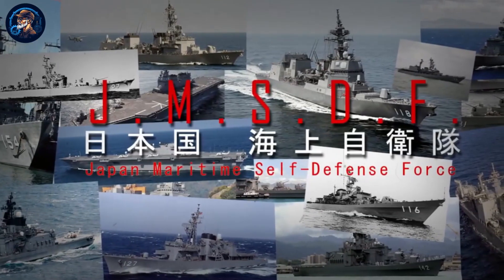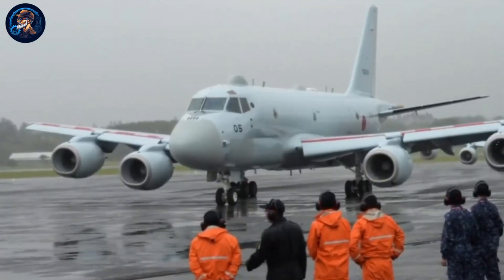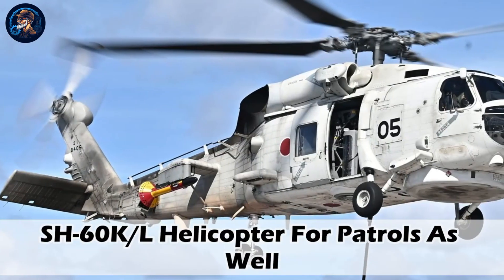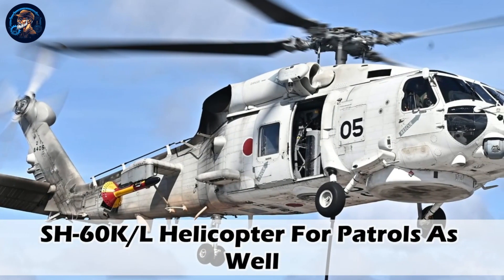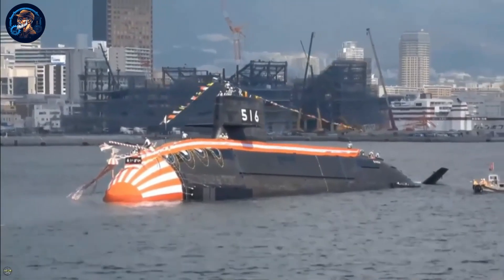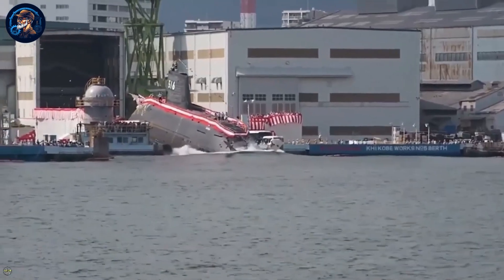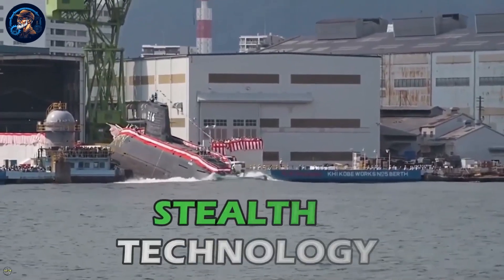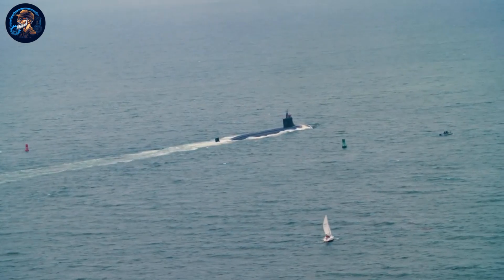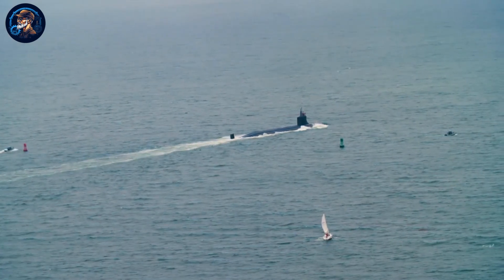It is specifically designed to work in accordance with the JMSDF proposition, which includes having a P-1 maritime aircraft for patrols and the SH-60KL helicopter for patrols as well. When we talk about stealth capacity, this Japanese naval machine has anechoic tiles, a streamlined design, and other advanced stealth technology. This explains why it is very difficult for enemy aircraft or ships to detect its presence underwater even when it is close by.